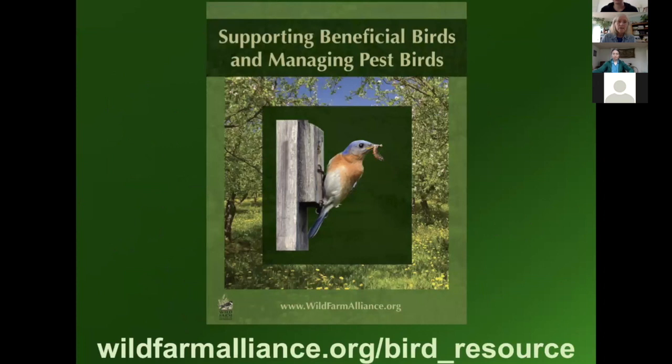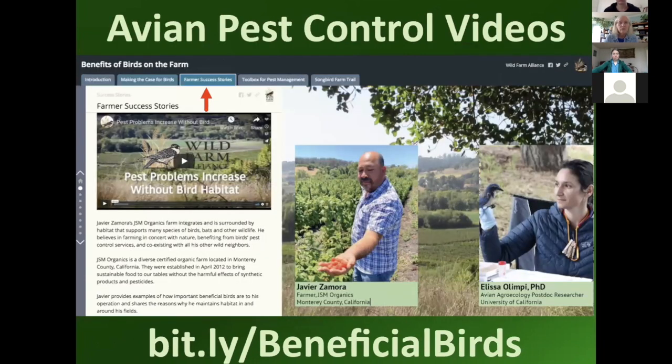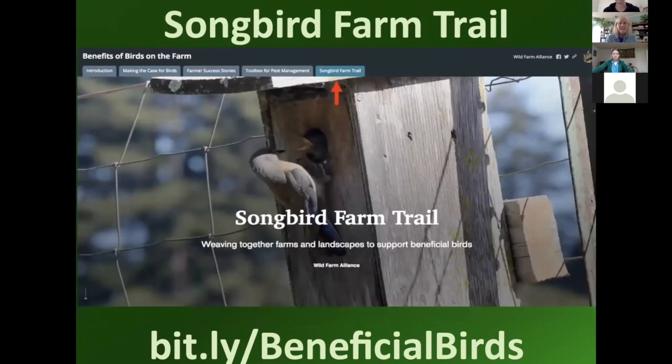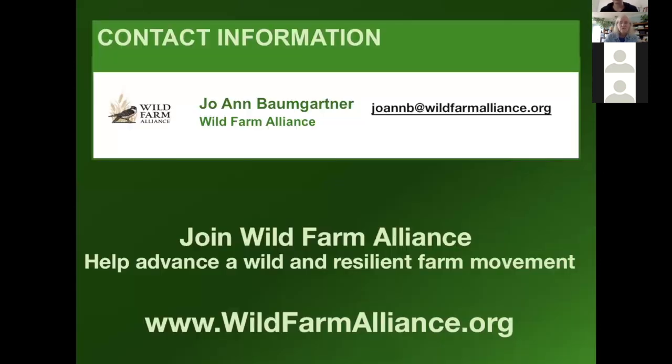Here is our bird resource on the Wild Farm Alliance website — 'Benefits of Birds on the Farm.' There are two tabs to point out: farmer success stories, including a new four-minute video, 'Pest Problems Increase Without Bird Habitat,' with farmer Javier Zamora and researcher Alyssa Olympi. This past week we also just released a songbird farm trail, which maps farmers who have nest boxes. Thanks to all of our funders including the Department of Pesticide Regulation. If you need to contact me, there's my email.